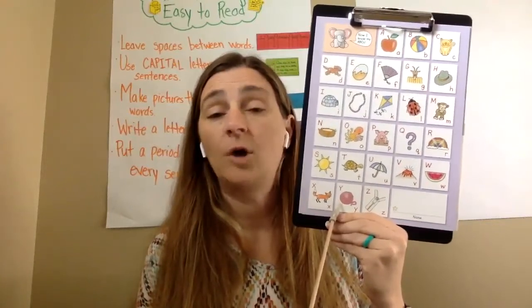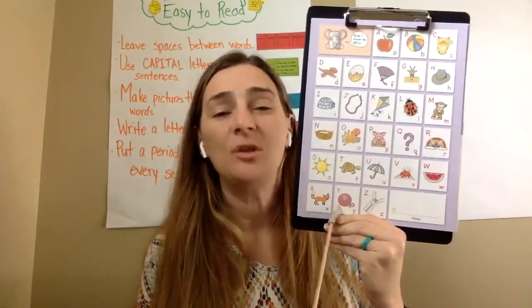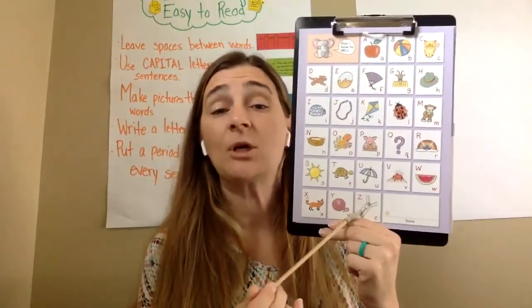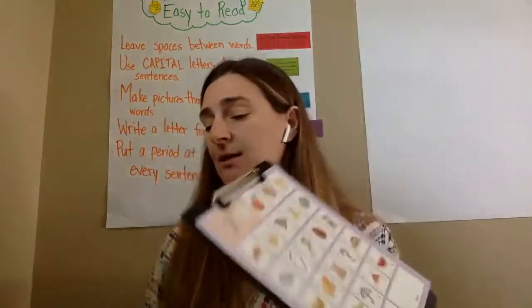Yarn — oops. Y, yarn, /ya/. And Z, zippers. Good job.